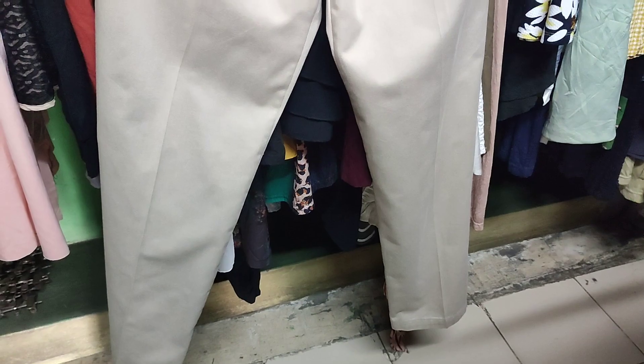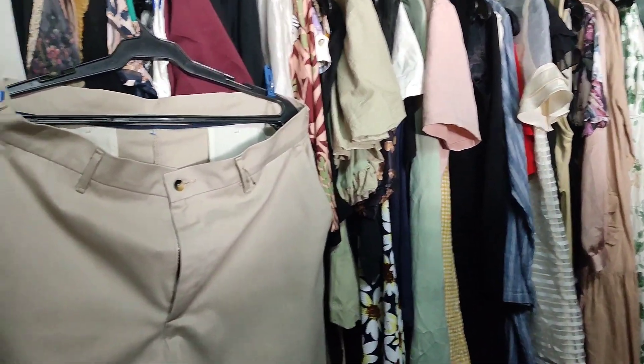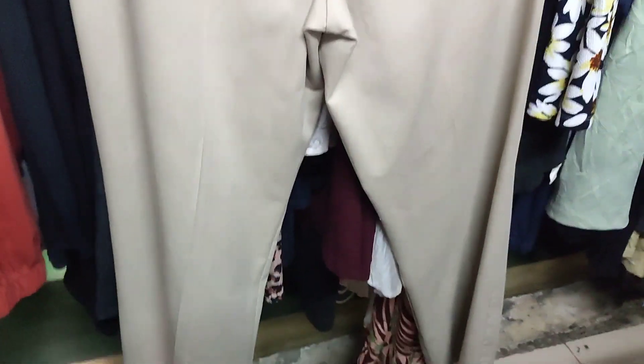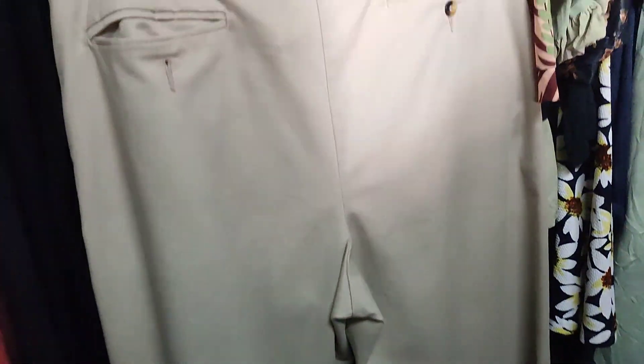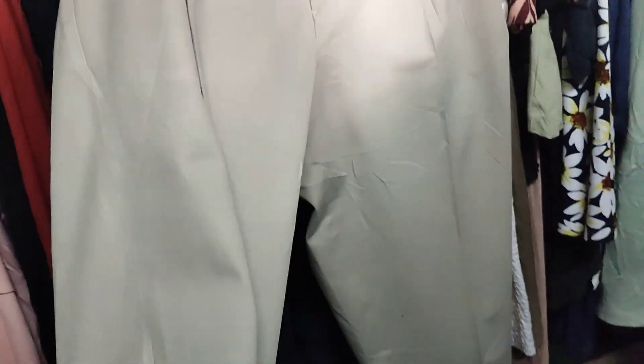I also bought two chino pants from this ukay. The first one is excellent condition, 90 pesos — men's pants, beautiful color, no wear at all. It looks like it's never been used. I love the size as well.